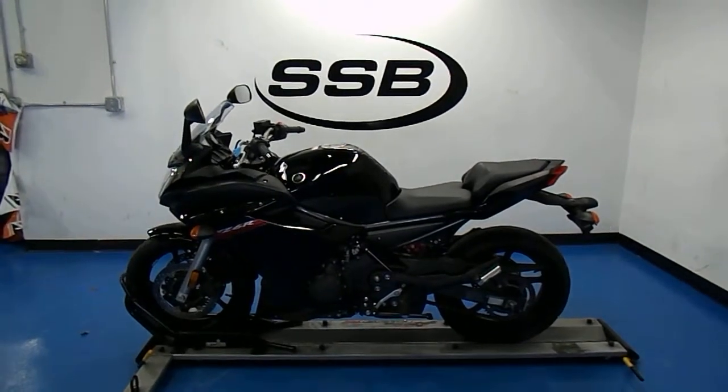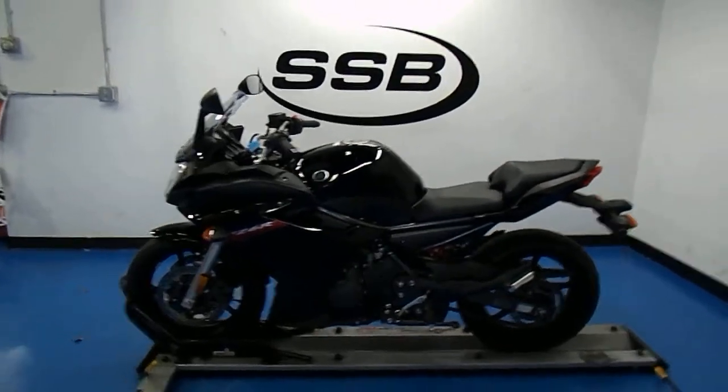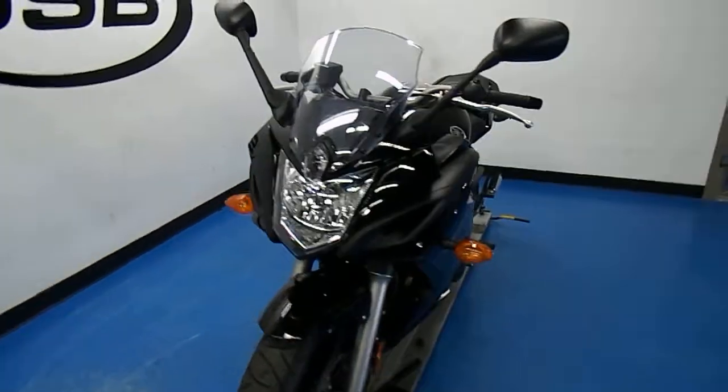Welcome to SimplyStreetBikes.com. Here we have a 2011 Yamaha FZ6R. It's got just over 2,000 miles on it and it's in outstanding shape. This video will do a quick walk around the bike then fire it up so you can hear it running.